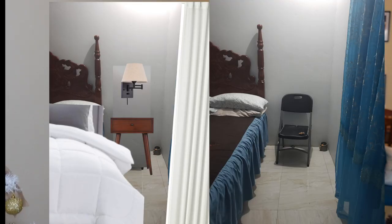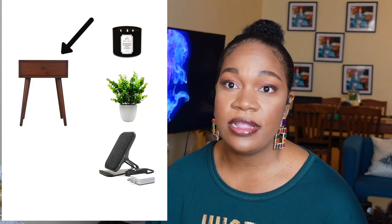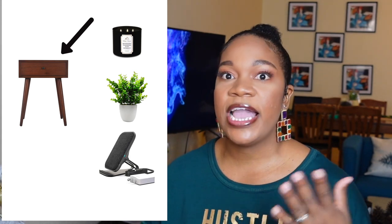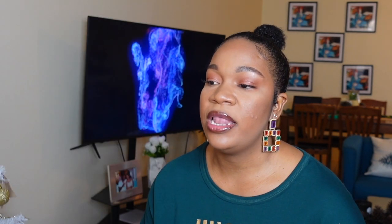The nightstands would add a little bit of oomph to her bedroom. I wouldn't go with this particular color since I don't think it matches her furniture — I'd definitely get a color that matches. But I like this design with the one-drawer style. She can put anything she wants on top of it: a picture frame, a candle, flowers, or even a charging station for her devices on top of her nightstand.